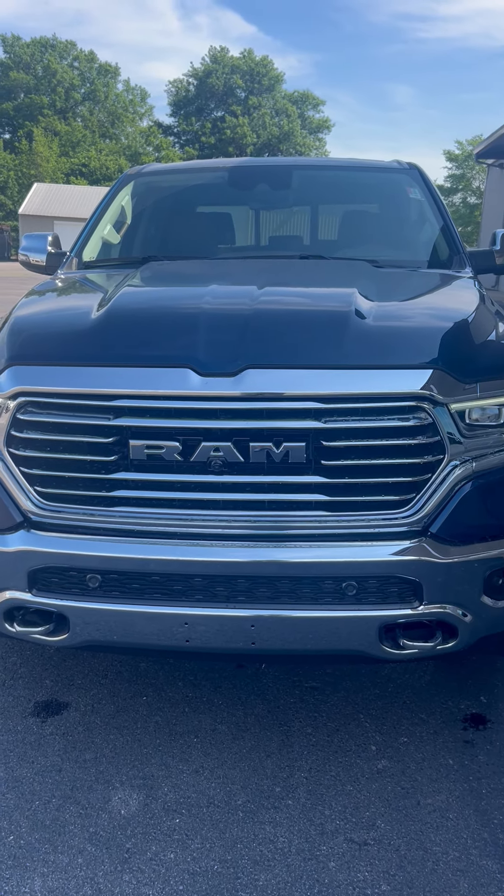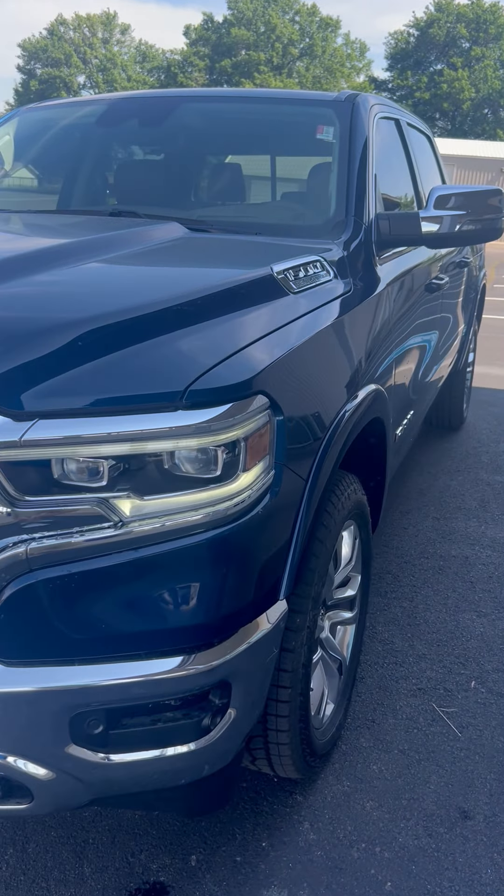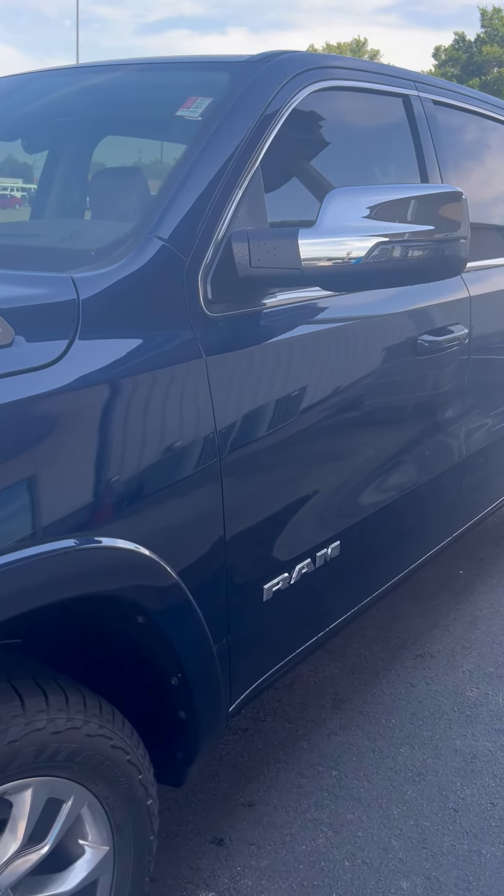Hey everybody, this is Chris Walker at Orr Auto Mall Russellville. I've got a Ram 1500 Hemi E-Torque in the Longhorn Edition.